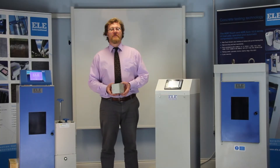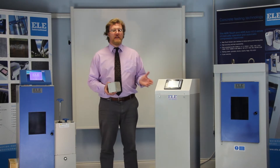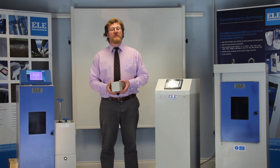Hello there, my name is Mark Bolton and I'm the Senior Service Engineer at ELE International. I'm here at our UK-based training laboratory and in this video I want to give you a brief introduction to ELE's automatic and manual concrete compression machines, both of which now feature touch control.